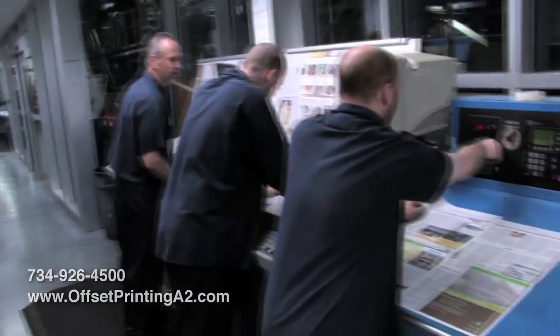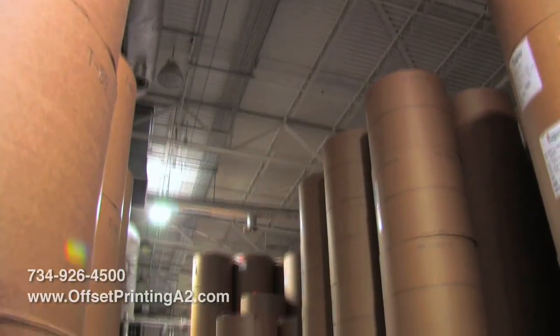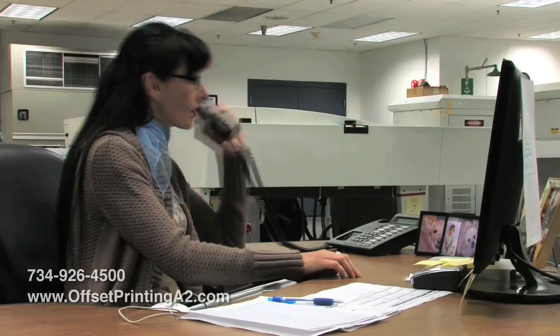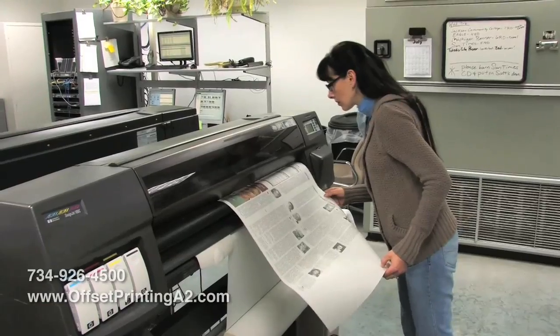Confidence in our team, it's the confidence in our suppliers and our manufacturers that makes us one of the best printers out there. At this very moment, we could have a call from a client.